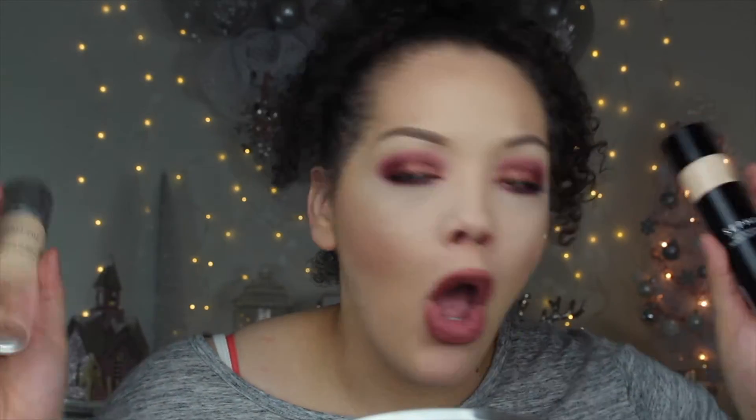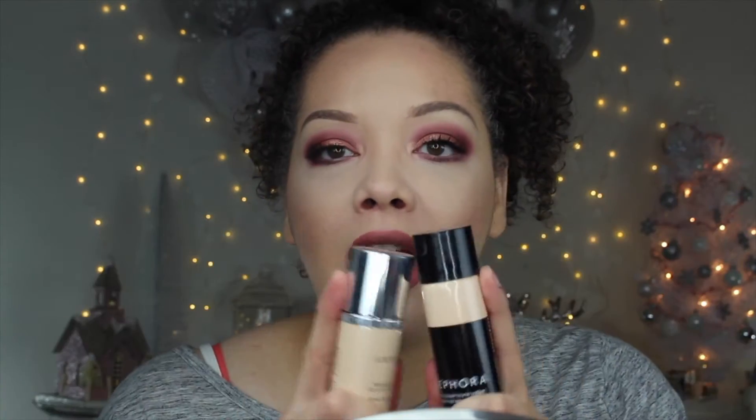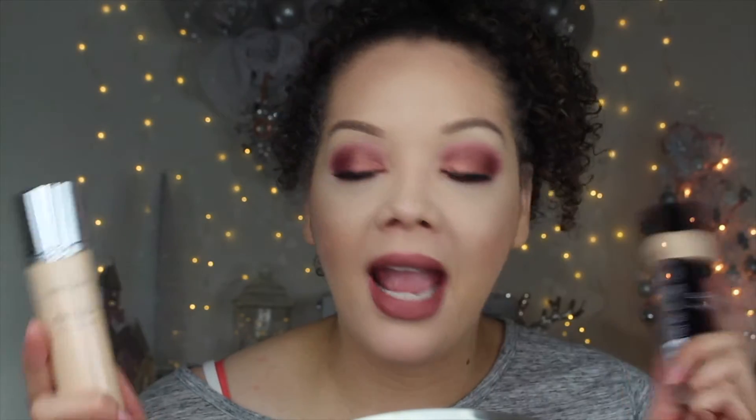So if you are interested in seeing which one of these foundations is actually worth it — are they both crap, are they both good, are they average, are they flawless — if you are interested in seeing which one is going to pass the test today, then you are definitely going to want to keep on watching.